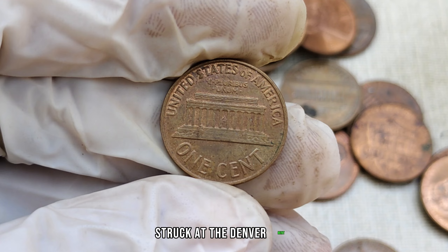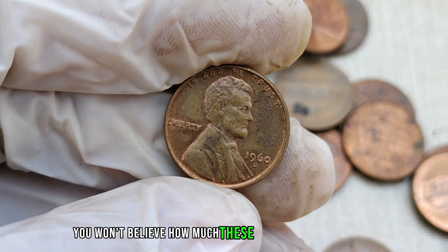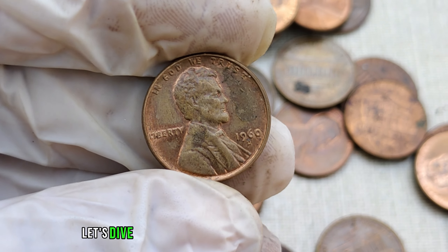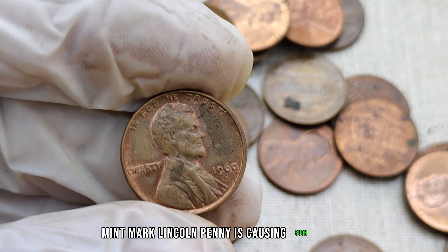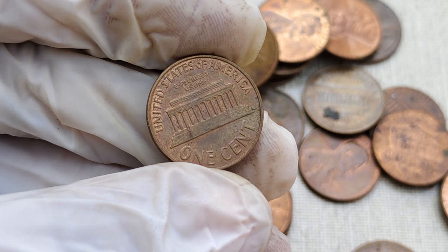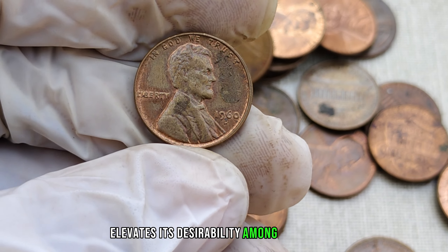Struck at the Denver Mint, this penny comes with a story that could make it one of the most valuable coins in your collection. Some have fetched prices in the millions. The D-mint mark signifies that this penny was minted in Denver. While common in many coins, the 1960 D-Lincoln penny has a scarcity that elevates its desirability among collectors.